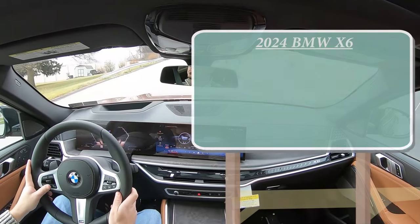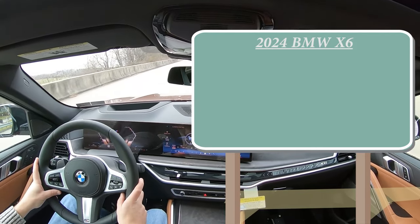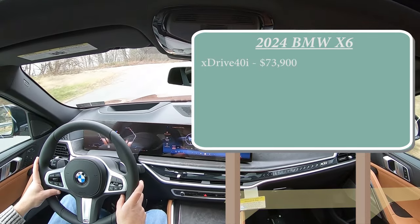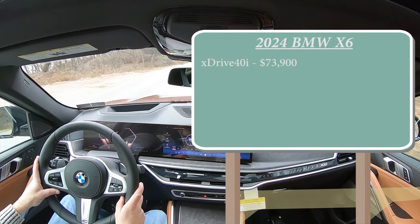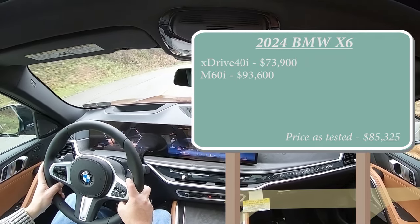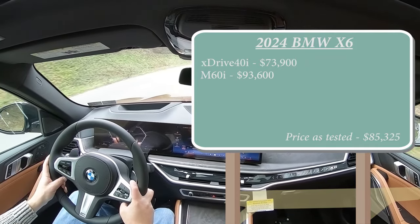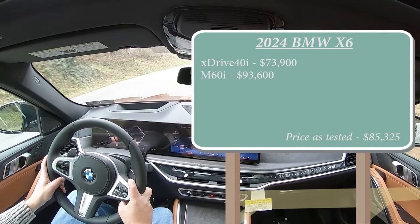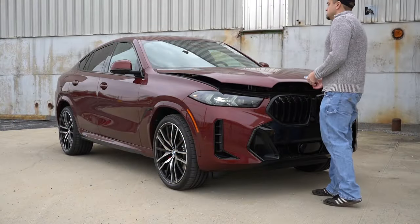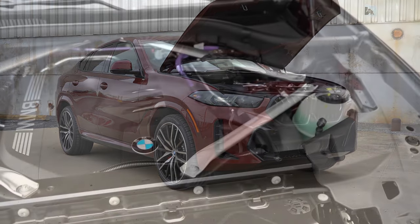So to start, there are two different configurations for the 2024 X6. First one being the xDrive 40i, the one we are in today, starting at $73,900. Then there is the M60i going for $93,600, and those are starting prices — I want to emphasize that because there are a ton of options. Our particular X6 is the xDrive 40i but comes in about $10,000 higher, right around $85,000.